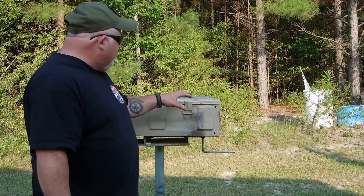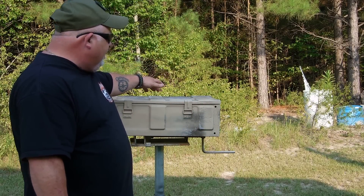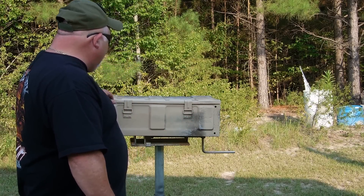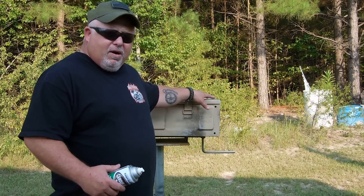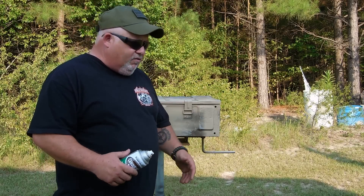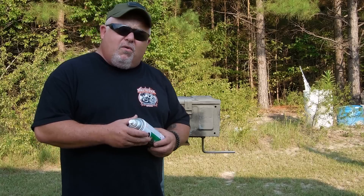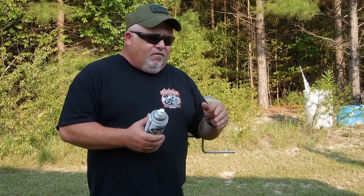What I have here is like a 50mm cannon-type ammo can. There are a couple of screw holes here that I'm going to silicone up and fix. Now this one here will not be buried — I would have this at a central location like a storage locker. Storage lockers are always good to have.